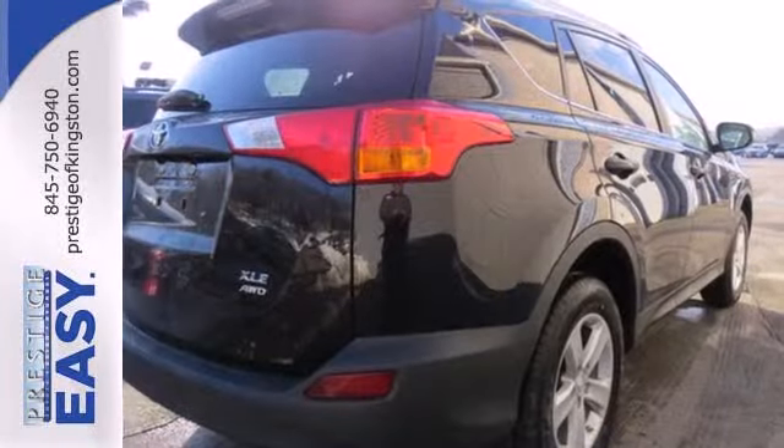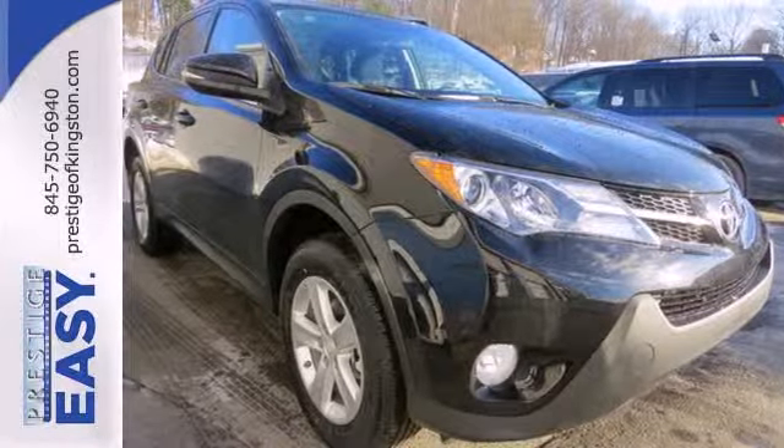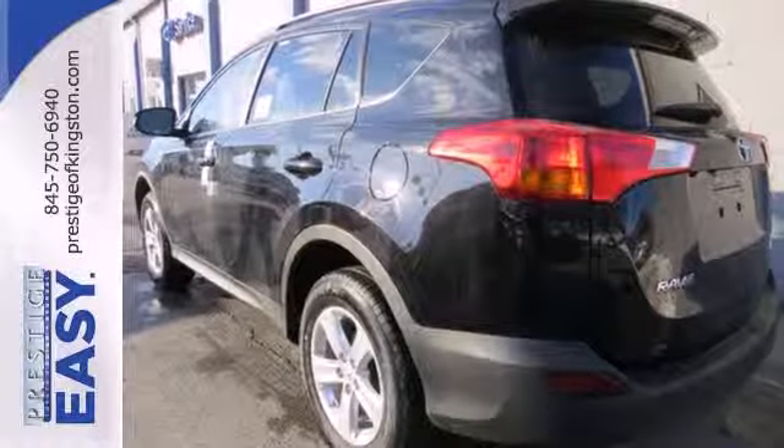This Sonata also comes equipped with stability and traction control, multiple airbags, and an emergency communication system. Swing by today and see why it's been touted as a most dependable midsize car.